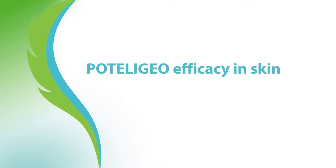Welcome to Podolagio Points. I'd like to discuss the efficacy of Podolagio, specifically focusing on skin as seen in the MAVERIC trial.